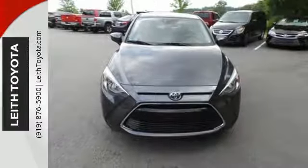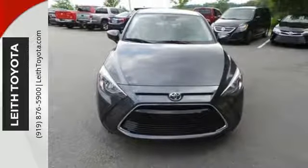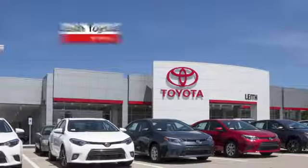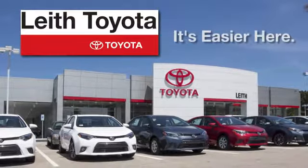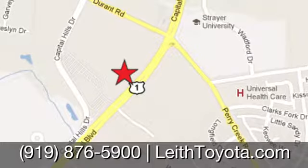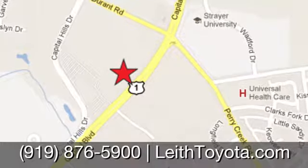Big where it needs to be, small where it needs to be, and just right for you. Test drive this Yaris iA today. Leith Toyota — it's easier here. We're conveniently located at 8005 Capital Boulevard in Raleigh, North Carolina, just north of I-540.